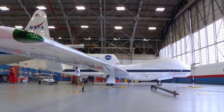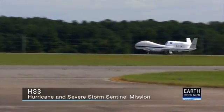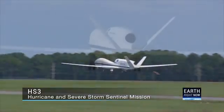The Hurricane and Severe Storm Sentinel, or HS3 mission, will study hurricane intensity change in the North Atlantic using two specially equipped Global Hawk Uninhabited Aerial Vehicles, or UAVs.